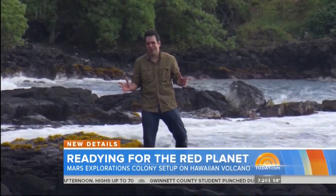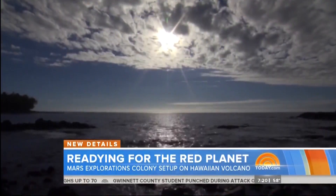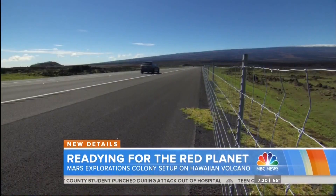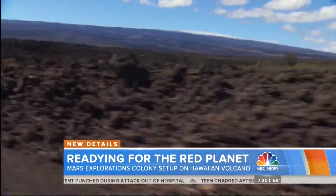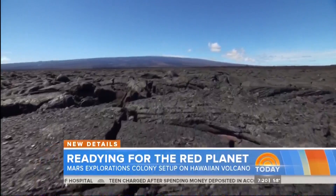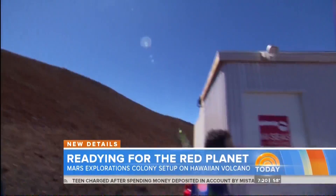The Big Island of Hawaii is not a place that would remind most folks of a dead, isolated planet like Mars — but it doesn't all look like this. Take a two-hour drive up the side of a still-active volcano and you may just forget which planet you're on.